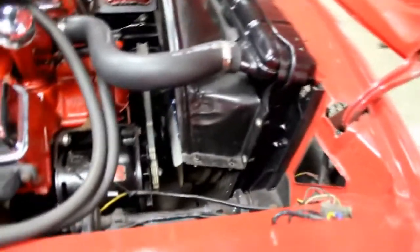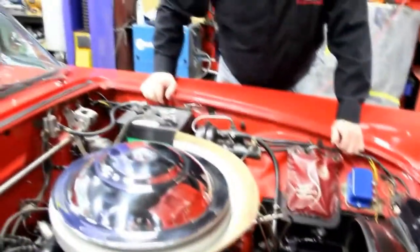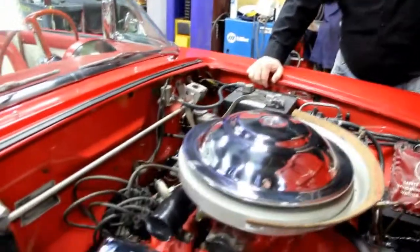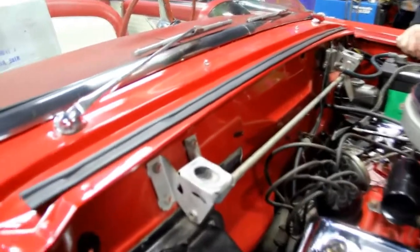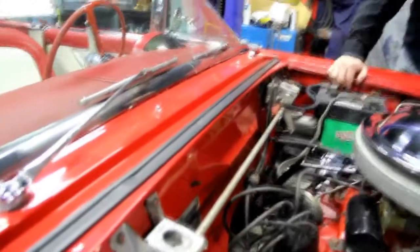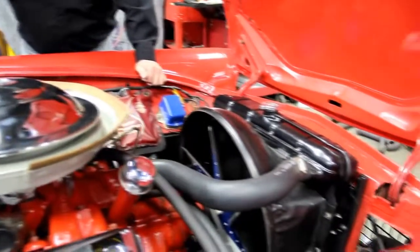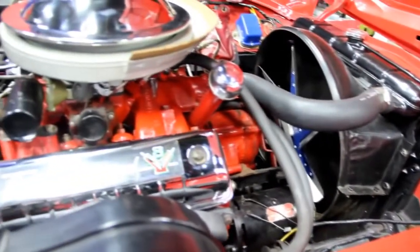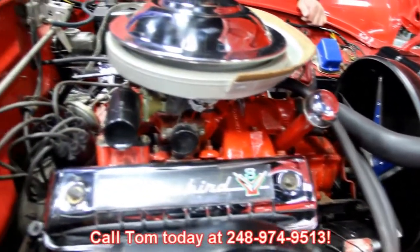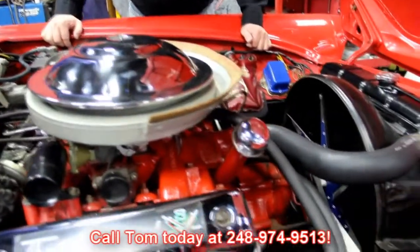It does have some alignment shims here — looks like the car's been out for a front alignment at one time. The firewall is beautiful. Everything under here is nice, neat, and clean. This is a beautiful '55 Bird guys — it's not going to last long. It's red, top goes down, gorgeous car. So give us a call at Vanguard Motor Sales at 248-974-9513 and let Tom put this dream in your driveway.